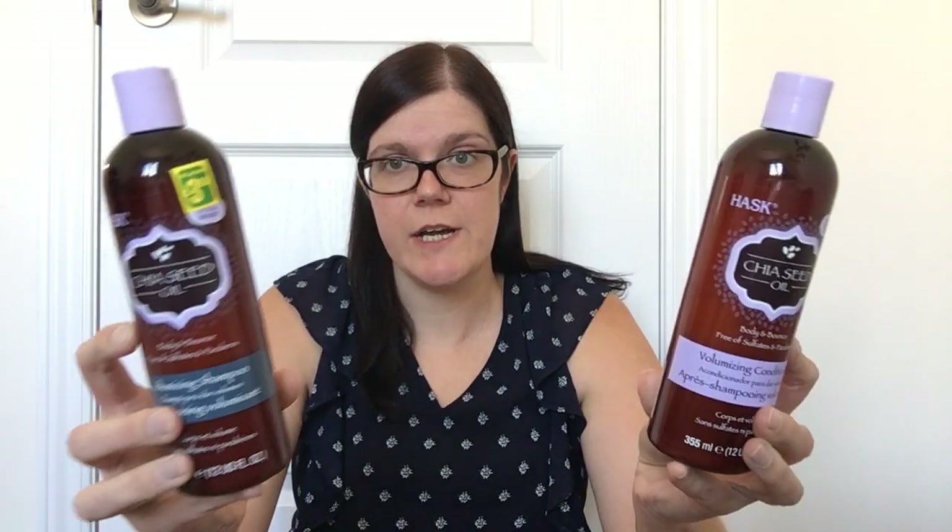The first items I picked up are another set of the Hask shampoo and conditioner. I only ever pick them up when I can find a matching pair — I find it works best for my hair. This is the chia seed oil volumizing shampoo and conditioner, supposed to give you body and bounce, and with Hask it's free of sulfates and parabens. These are 355 milliliter bottles, $3.50 each at Dollarama.